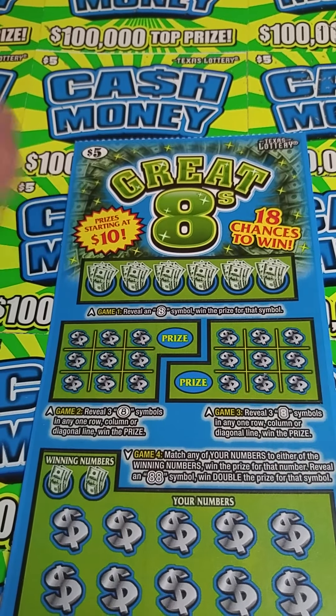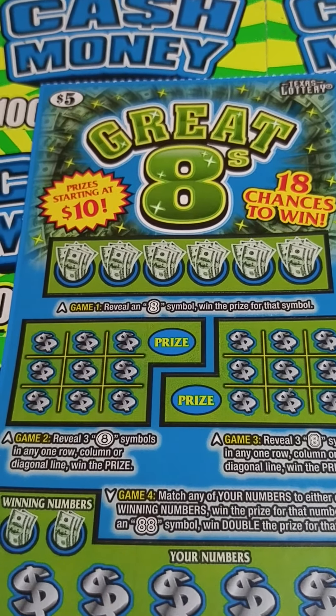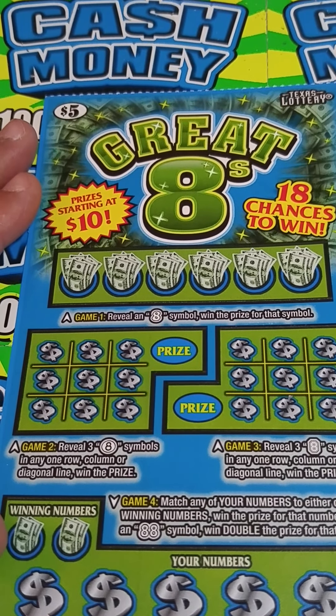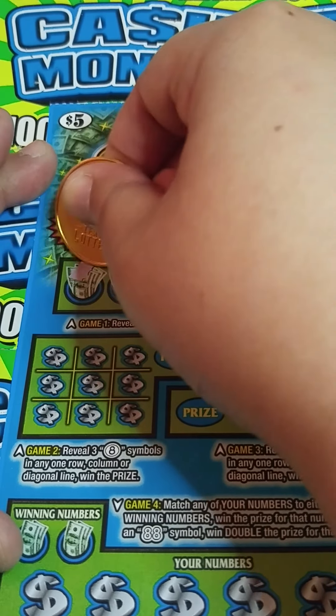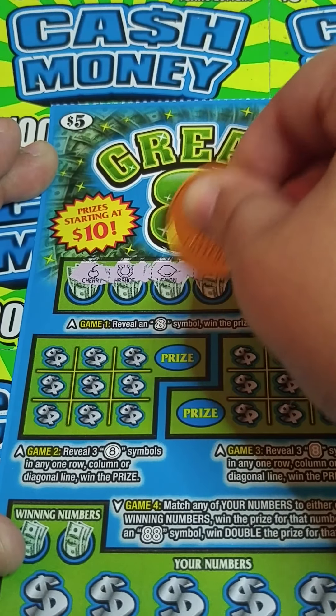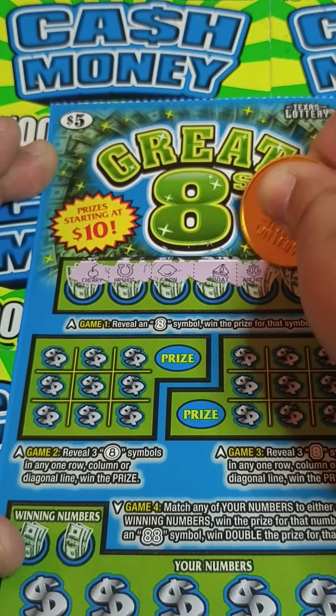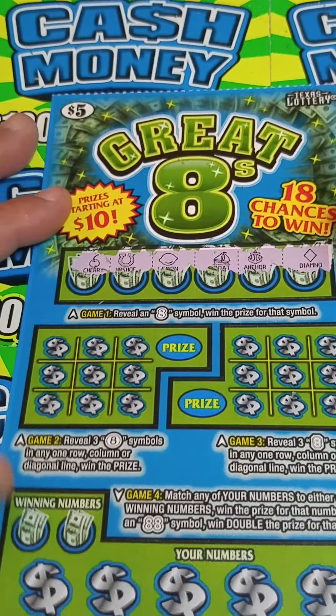Up here in game number 1 — all we want to do is reveal an 8 symbol to win the prize for that symbol. See if we can have beginner's luck on these tickets. We got a cherry, a horseshoe, a lemon, a boat, an anchor, and a diamond. So nothing up there.